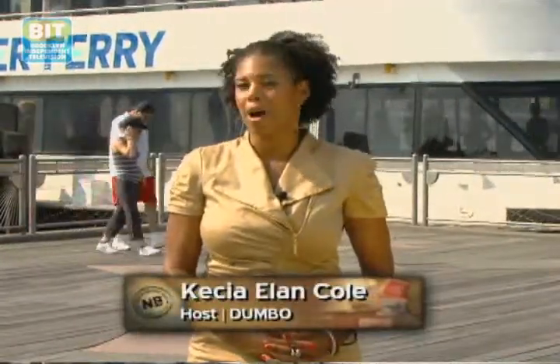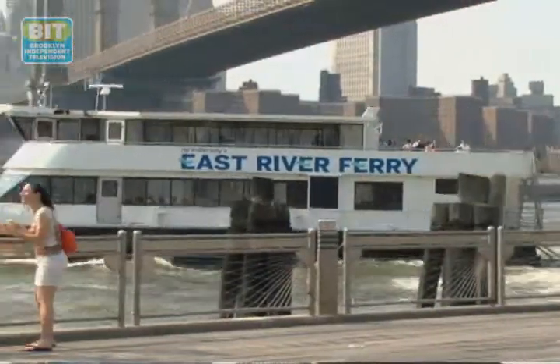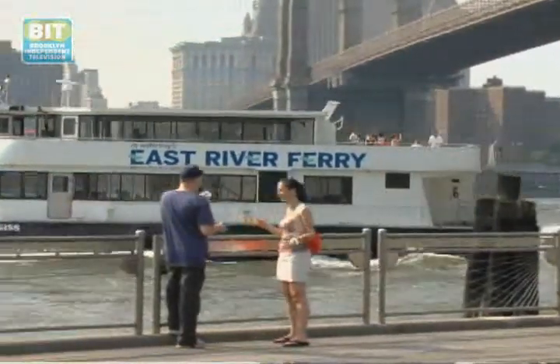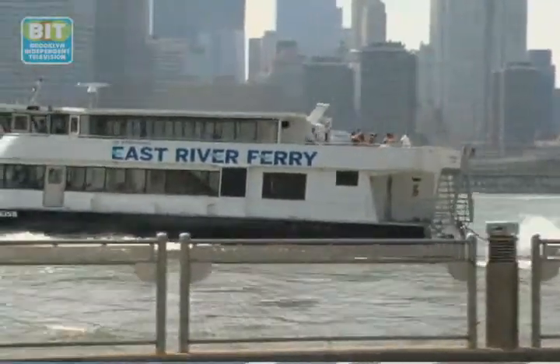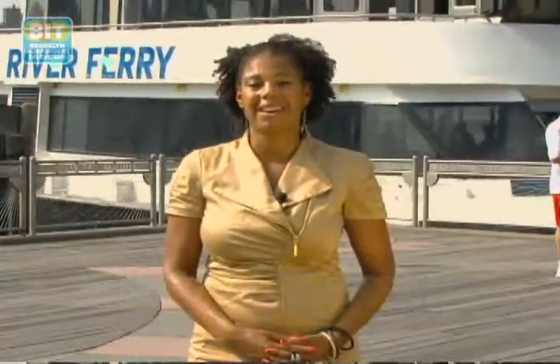Need to get around Manhattan and Brooklyn via the waterways? No problem. A new East River Ferry service connecting East 34th Street, Greenpoint, Northern South Williamsburg and Dumbo recently launched right here at Fulton Ferry Landing. The four dollar one-way fare is year round and even accommodates bikes.